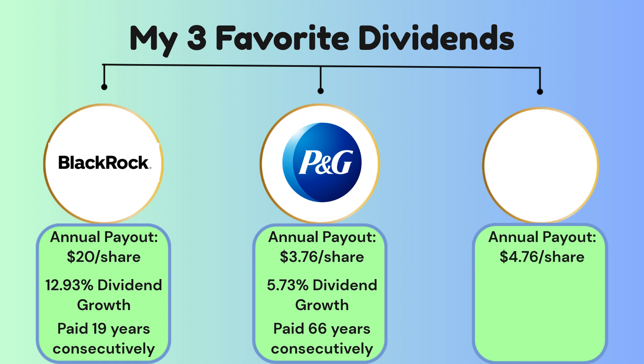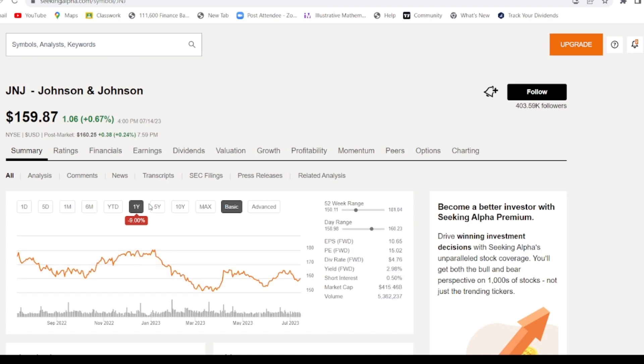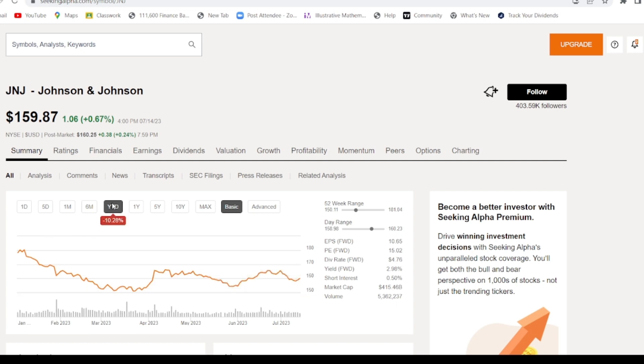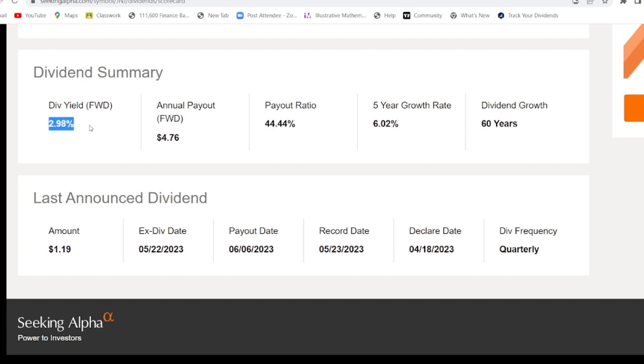The last dividend stock is one of my favorites: it has an annual payout of $4.76 per share, a 6.02% dividend growth rate, and has paid consistently for 60 years. That stock is Johnson & Johnson. It's currently trading at $159.87, and it's actually down 10% year-to-date, which is why I recently bought more — it's a bit of a discount for a long-term hold. The dividend yield is almost 3%, the payout ratio is just 44.44%, meaning more than half their earnings go back into the business, and the dividend has been growing for 60 consecutive years.